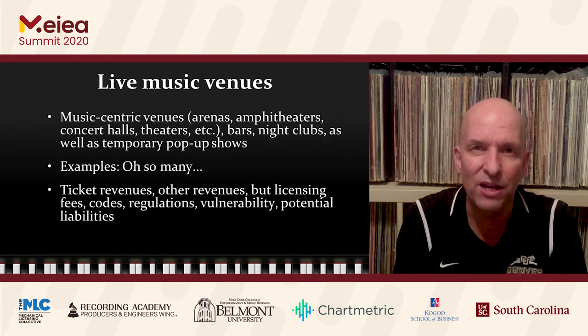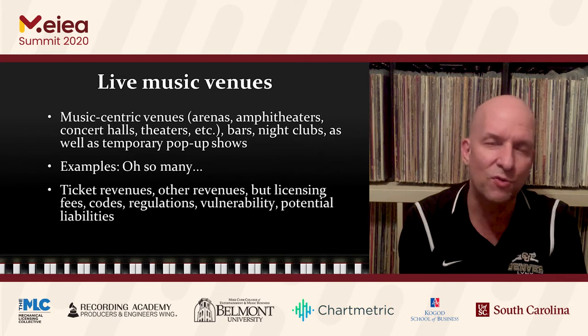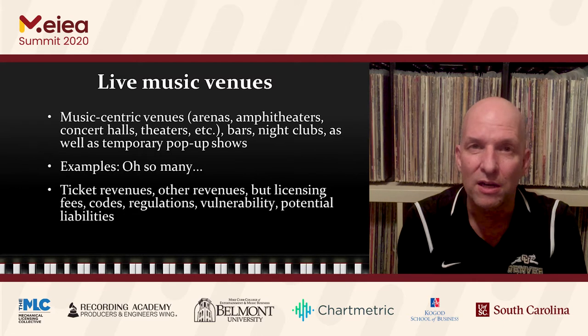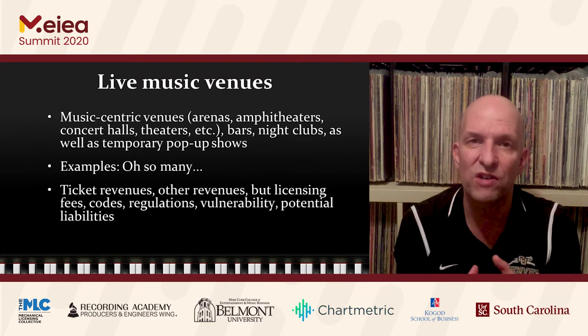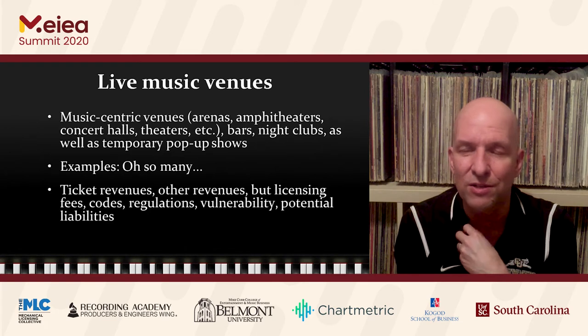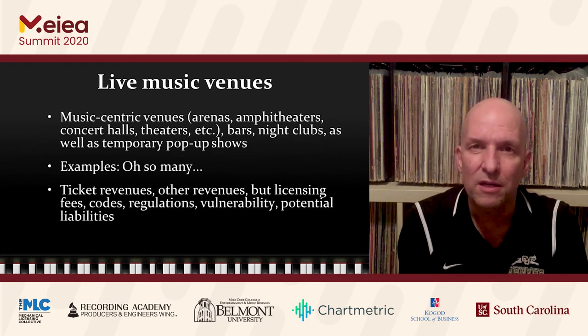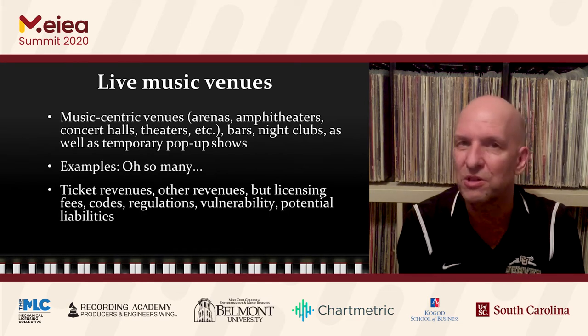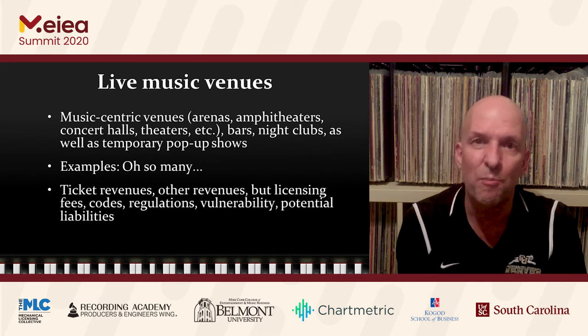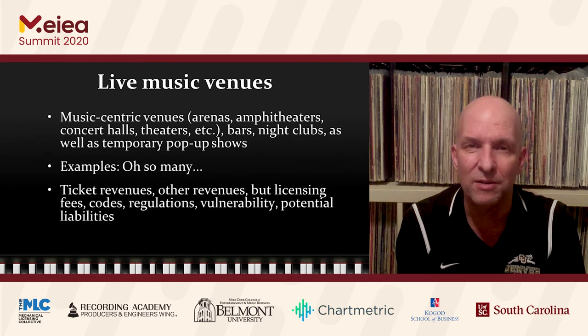The next category is live music venues. Some people might argue that only a certain amount of visitorship to a live music venue comes from out of town — it really depends on the venue. These music venues would include all types: amphitheaters, concert halls, indoor theaters, bars, nightclubs — any place that plays music quite a bit as part of their business model.